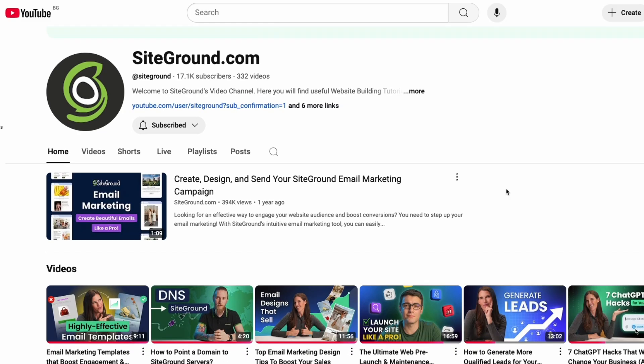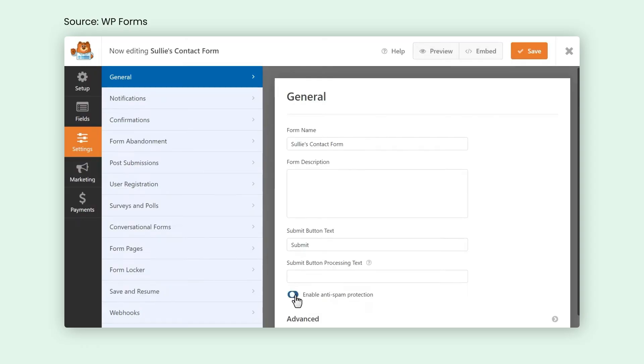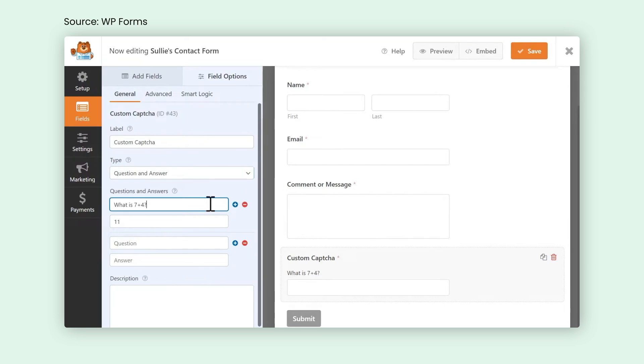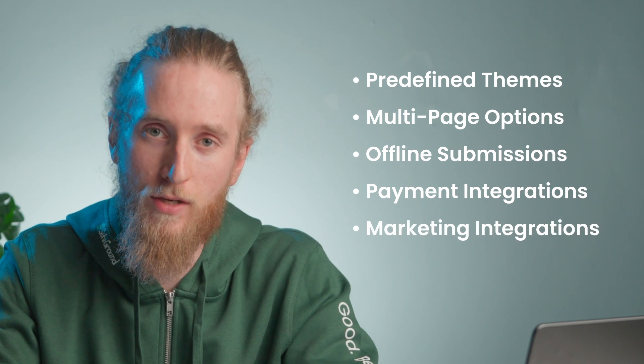If you've been tuning in to our videos on email marketing, you already know that personalization is key to winning over subscribers. With WP Forms, you can customize your confirmation messages to ensure you're not sending out boring generic responses once a form is submitted. Another great feature is the built-in anti-spam protection that comes with every form, and you can go a step further by activating third-party CAPTCHA and setting a minimum submission time to ward off spam bots. When your form is ready, you can easily integrate it into your website using the provided shortcode — be sure to test it and confirm everything is functioning as it should. For basic forms on a budget, WP Forms is a great choice. However, if you want advanced features like predefined themes, multi-page options, offline submissions, and extra payment and marketing integrations, you might want to consider the paid plans, which start at $99 per year.